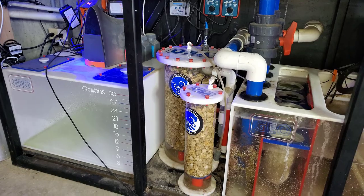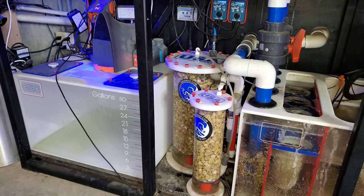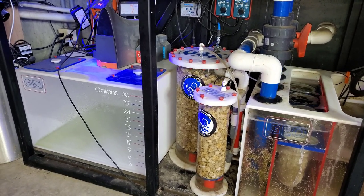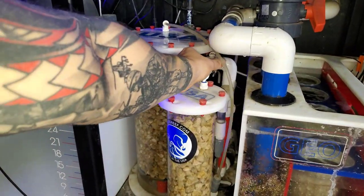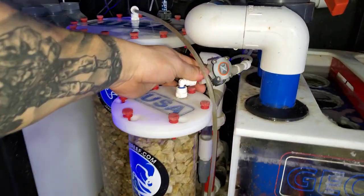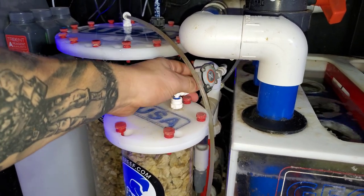And then today, it tested at noon and it was at 6.77. So there was definitely something wrong. I did notice as well that the flow was starting to go down through the monitor here, which is the quarter inch through the Apex FMM module.